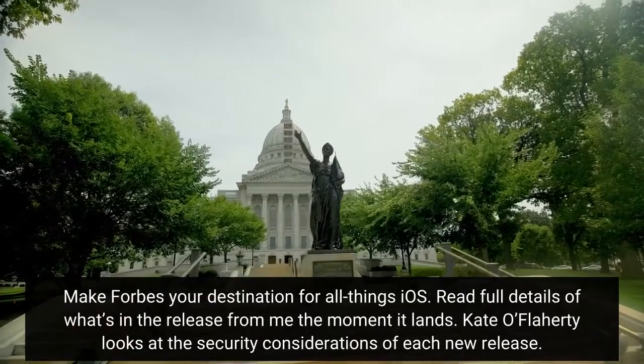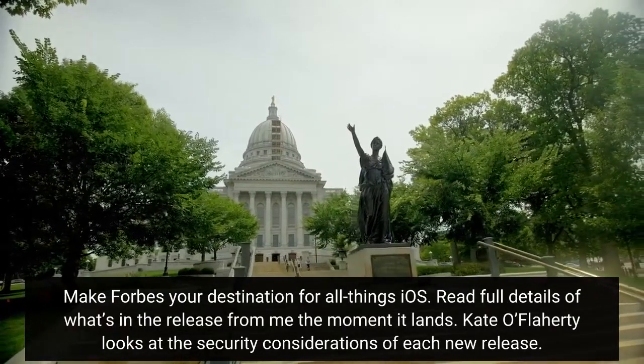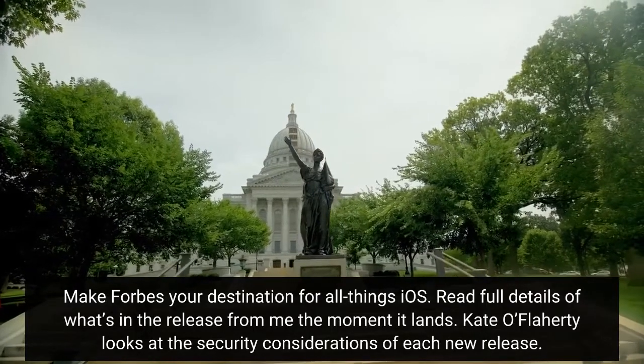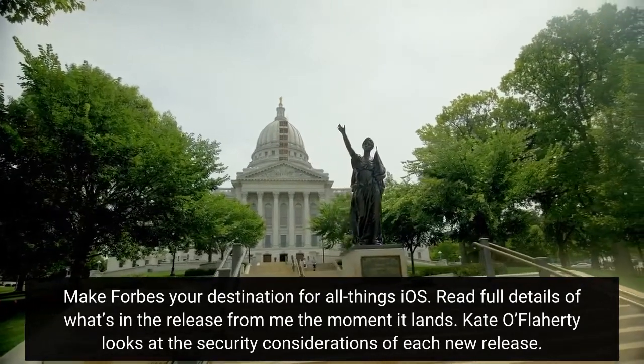Make Forbes your destination for all things iOS. Read full details of what's in the release from me the moment it lands. Kato Flaherty looks at the security considerations of each new release.